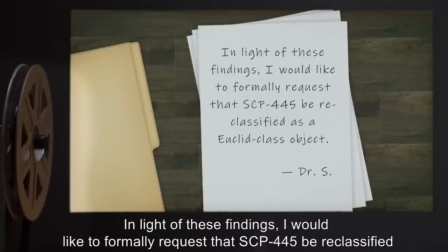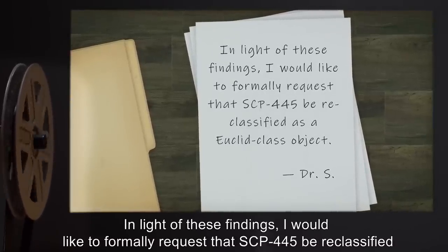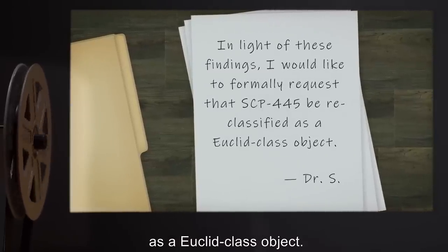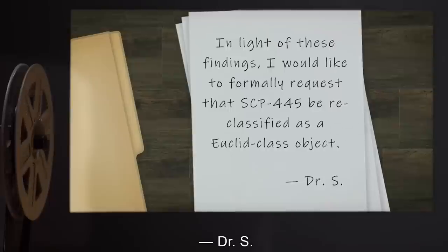Note: 'In light of these findings, I would like to formally request that SCP-445 be reclassified as a Euclid class object.' — Dr. S.